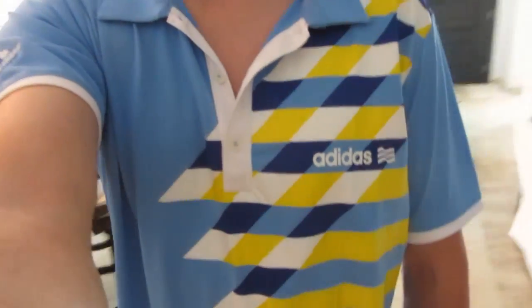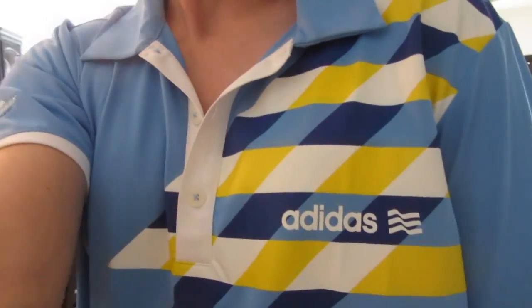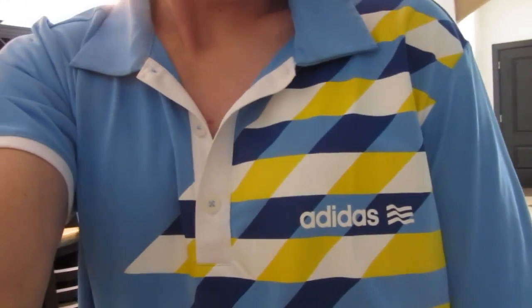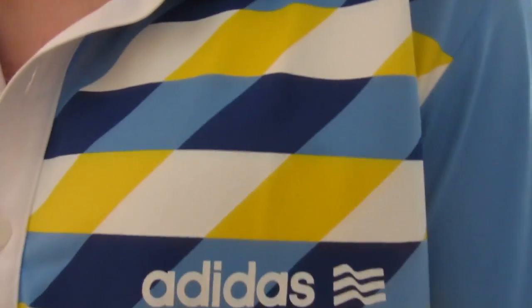It's Easter morning and I'm just in the house right now wearing my Easter shirt. It's not really an Easter shirt but it kind of looks like one with the pastel colors — the yellow, white and light blue. And of course it's got to be Adidas. Since I'm in Costa Rica, they do celebrate Easter throughout the week.